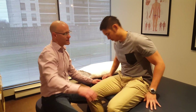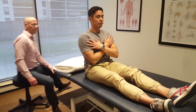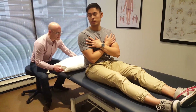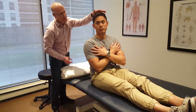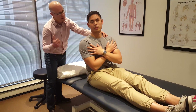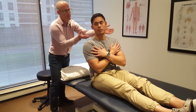For the Dix-Hallpike, if we suspect the issue is on the right, Hung is going to swing his legs up. He's going to cross his arms. We're going to turn his head 45 degrees to the right. We've got a pillow here; he's going to lay back over. I'm going to lay you down quite quickly. Your head's going to be tilted backwards slightly, 30 degrees. I want you to keep your eyes open — don't look at my eyes, look at anything but my eyes and nose — but please keep your eyes open and tell me when your symptoms start.